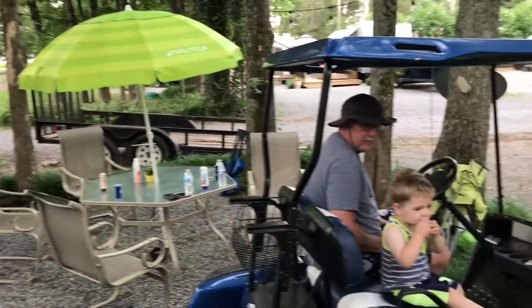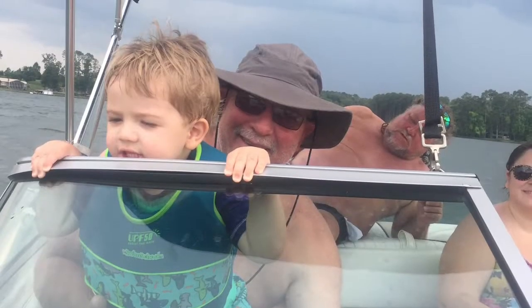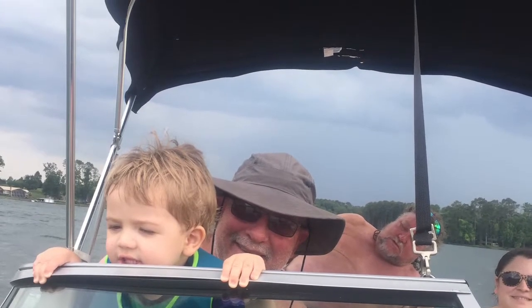This is my aunt's campsite where we like to go on occasion. We can see Nash there on the golf cart that he is obsessed with, and me smiling. And there is Nash driving the boat — he had such an amazing weekend. It just warms my heart.